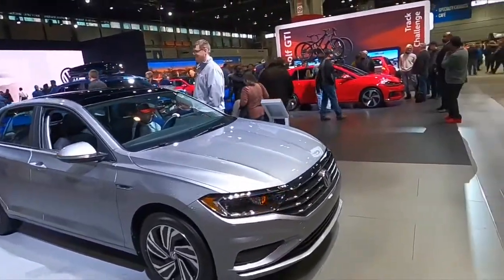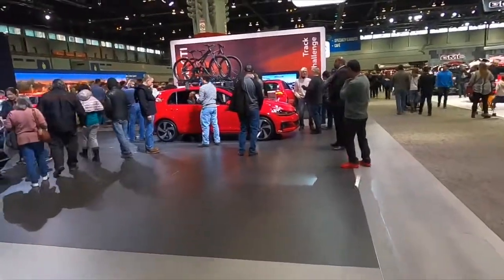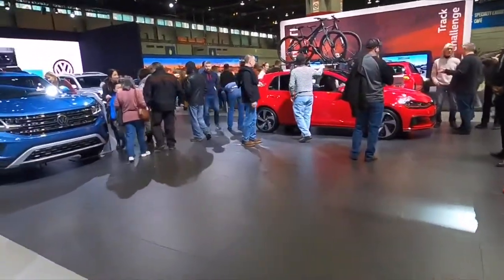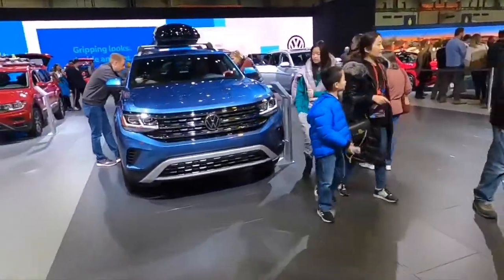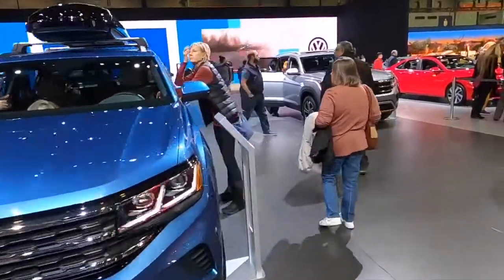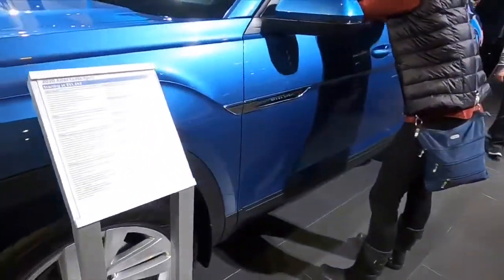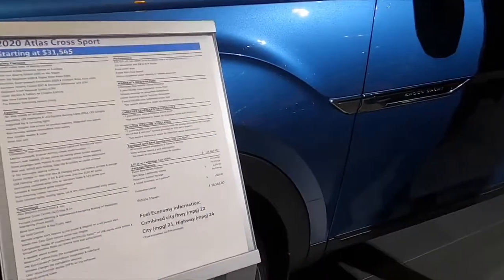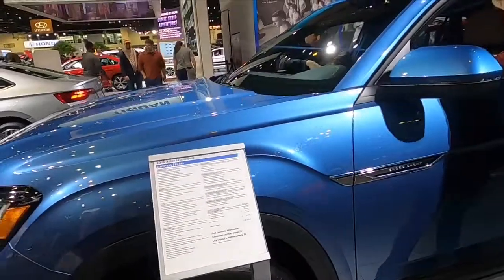Now we're in the Volkswagens — let's go see if we can find the Cross Sport. It's the Cross Sport, it's $31 — not bad. $35 — not bad for us though. It's almost as much as our Mazdas.